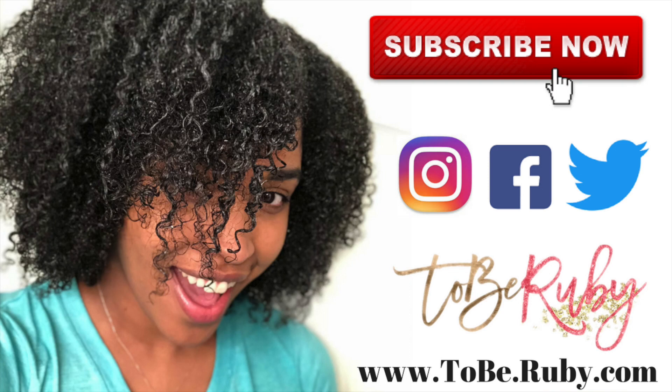Thank you guys for watching my video. If you enjoyed it, please make sure to like, comment, and subscribe. Check me out and let's connect on social media. If you have any suggestions on videos that you would like to see me do, or products that you would like me to review, feel free to comment that as well. Until then, see you guys next time!